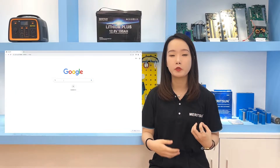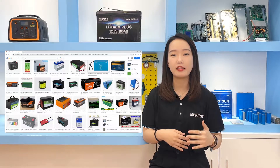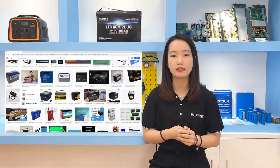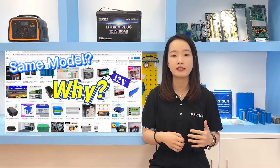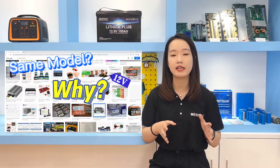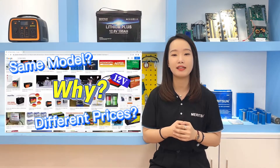Hi, this is Kenny from Renaissance Power. As we all know, the new energy market demand is huge, and many brands of lithium batteries have emerged on the market. Customers often compare the prices of the same model, such as the same voltage and capacity, and finally find that the same kWh of battery will always have different price levels. Let's talk about it today.